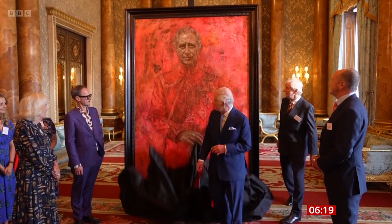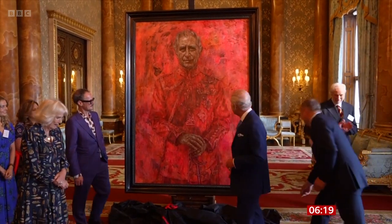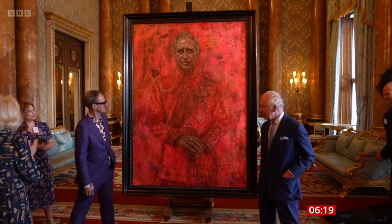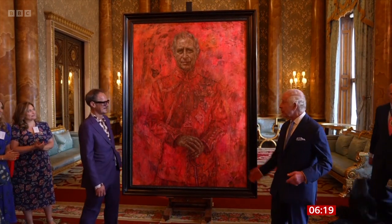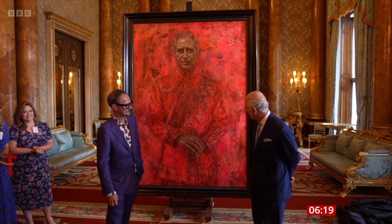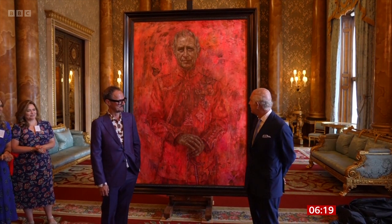Shall we just share with everybody the moment it was unveiled? It was commissioned back in 2020, before Charles became king, when he was Prince of Wales, and it shows him wearing the uniform of the Welsh Guards.